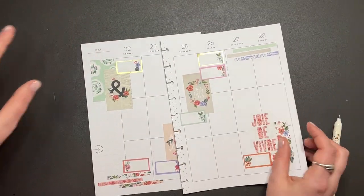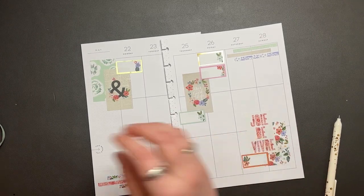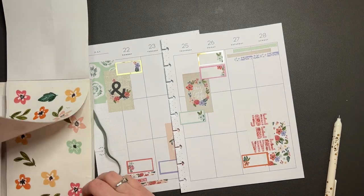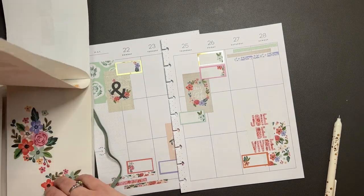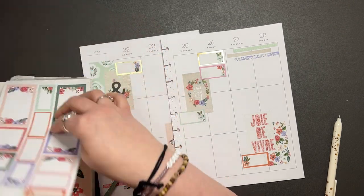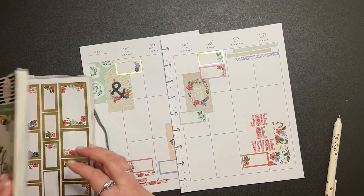I think I just want to save these leftover florals and stuff for another spread. Because I have plenty of these florals and boxes to go with it.